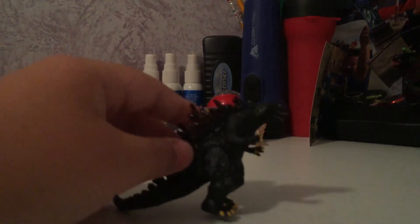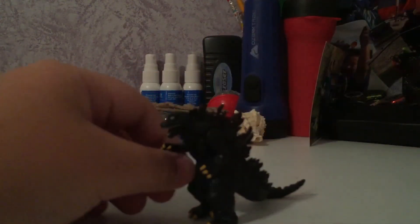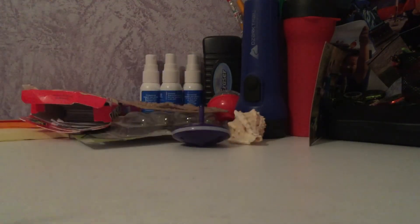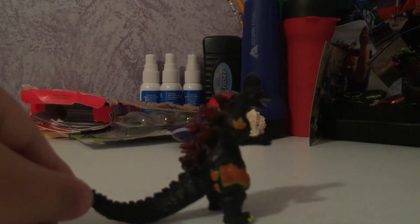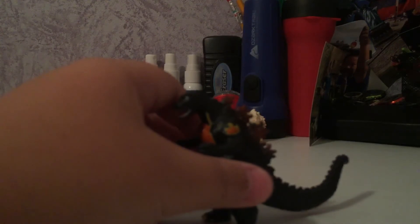Next is another Godzilla 2000 figure, which is pretty much exactly the same as the first Godzilla 2000 I reviewed a couple minutes ago. The condition of my first one — that's going to piss off a lot of G-fans and toy collectors. Then there's Burning Godzilla — he's not great, but he's not bad either. Nothing much to say about him.